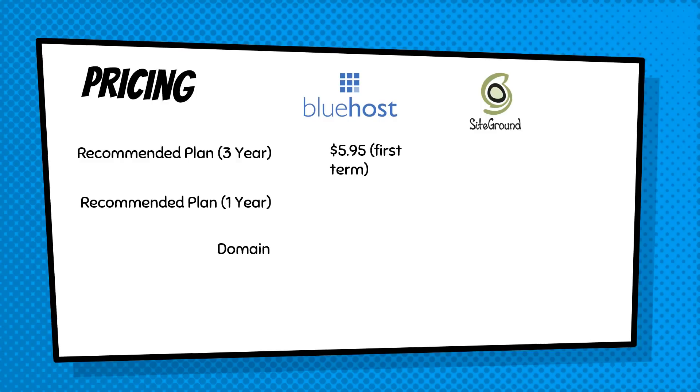That price is for the first term only — after those three years, the price will increase, so you're better off getting the longer plan to save money in the long run. SiteGround is also $5.95 per month for the first term on a three-year plan. On the one-year plan, Bluehost is $7.95 per month, while SiteGround stays at $5.95 even on a one-year plan — but again, that's only for the first term.